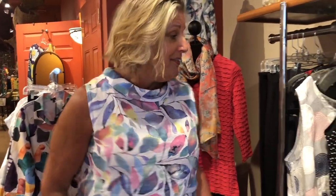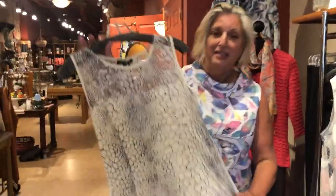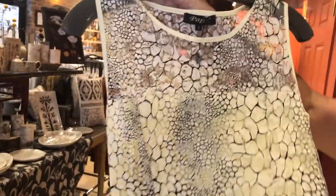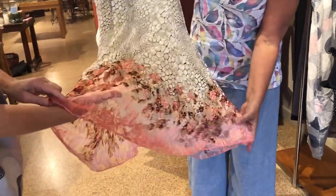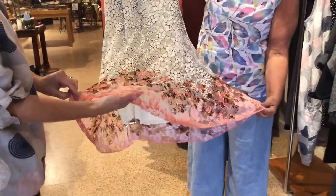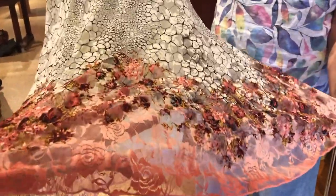We have one more dress. This one is so unique — the black and cream on the top with sheer mesh. It's a little sexy. And then it gives way down here to this beautiful peach salmon-ish floral. It's almost like a lace — a little mesh — but very pretty.